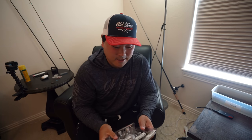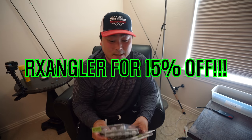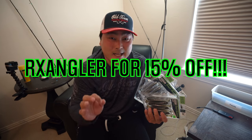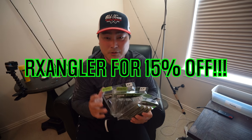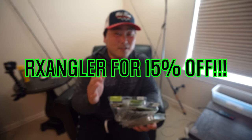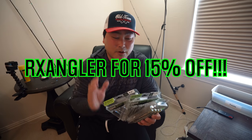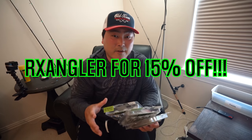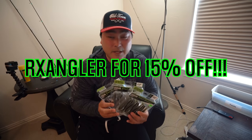If you can catch big redfish on a Bandita Bug, you can definitely catch them on a paddle tail. I've teamed up with Guggen Squad and I'm going to offer you guys a 15% off discount code off your whole order — just use the discount code RXANGLER during checkout. That's 15% off any product on the Guggen Squad website. Every time you purchase, use my code and know it also helps the channel through the affiliate program.